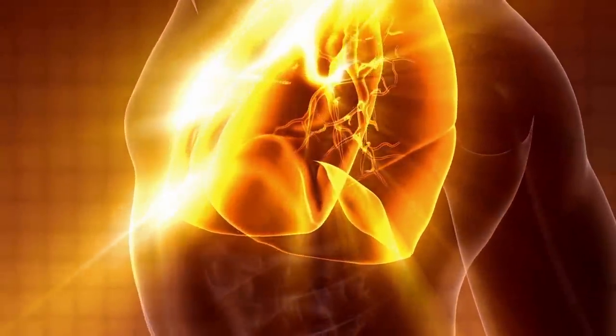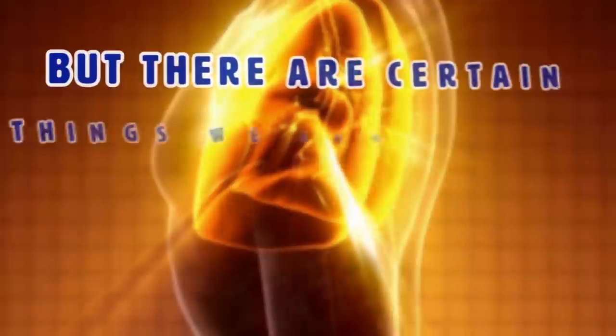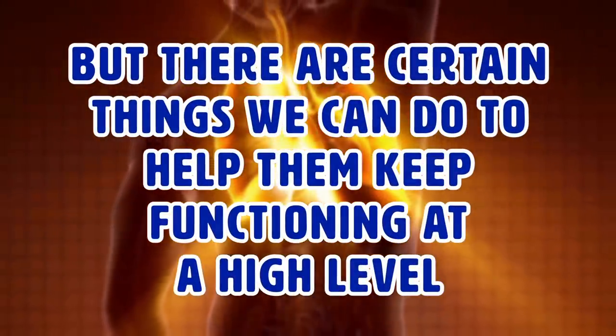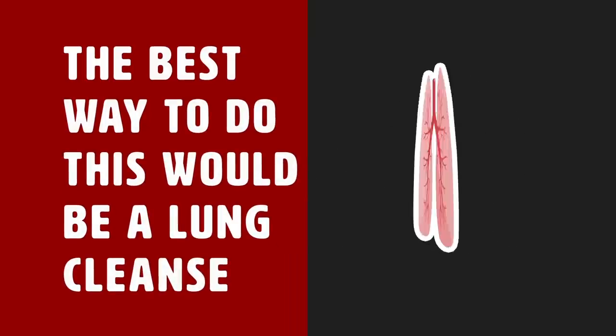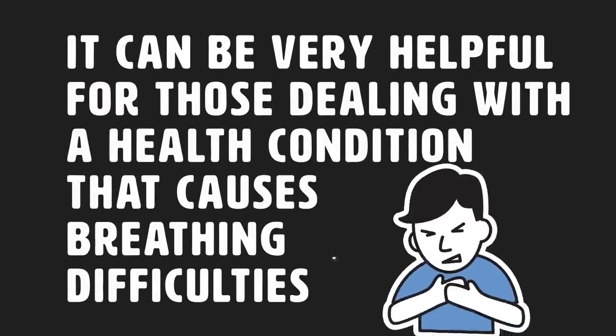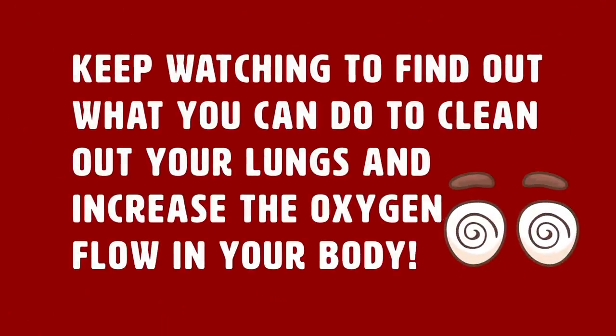Granted, our lungs are mostly self-cleaning organs, but there are certain things we can do to try to help them function at a high level. The best way to do this would be a lung cleanse, which can be very helpful for those dealing with a health condition that causes breathing difficulties. Keep watching to find out what you can do to clean out your lungs and increase your oxygen flow in your body.